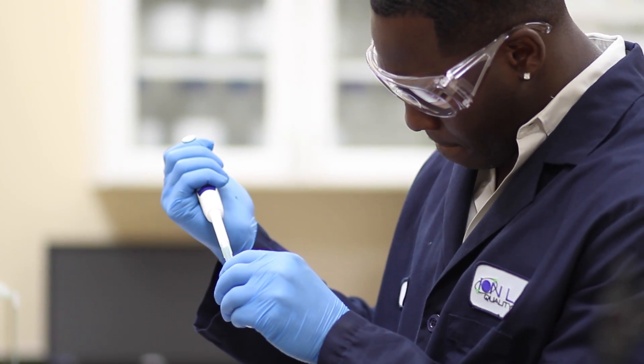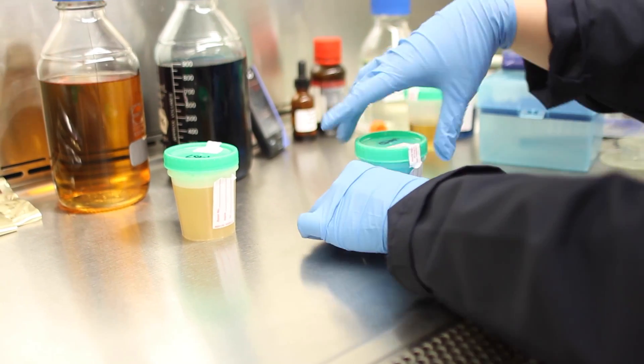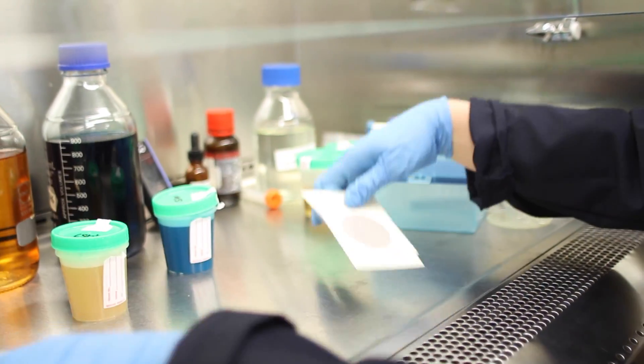We ensure that all testing is done under appropriate regulations and guidelines — all the chemistry guidelines, NSF — and we make sure that we have total control throughout the process. That way the data we're producing and all of the C of A's, we know the data is spot-on. We don't have to worry about any issues with transfer methods, transfer products, things like that. Everything is generated in-house.